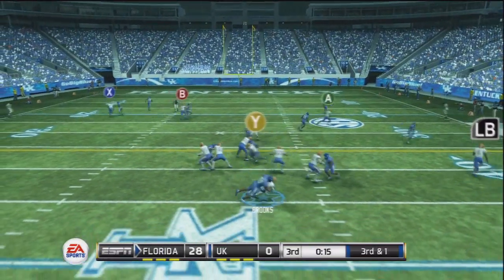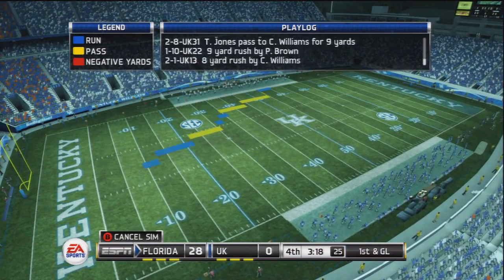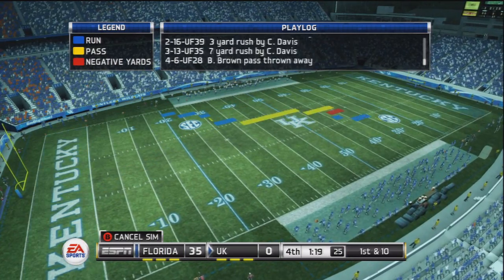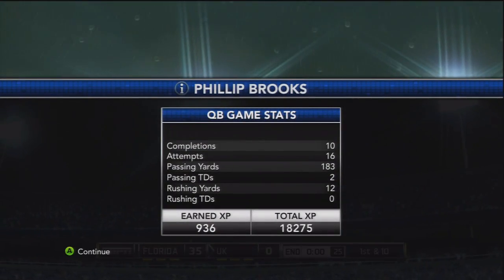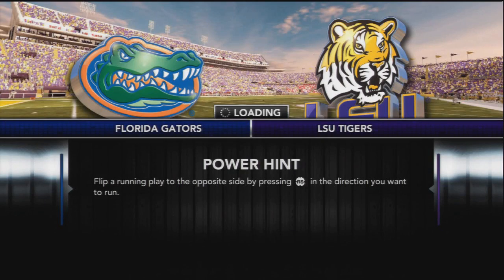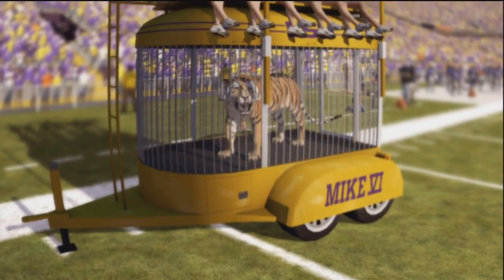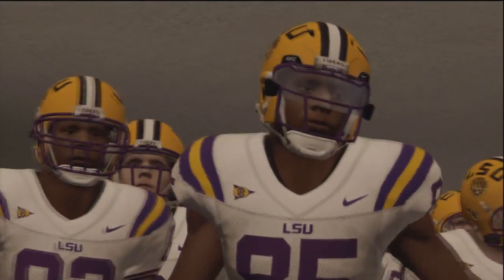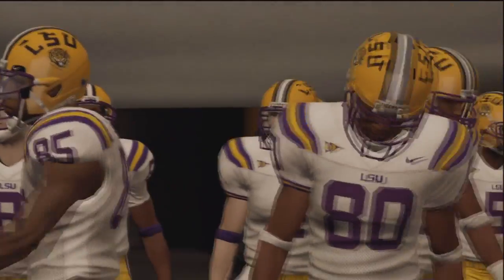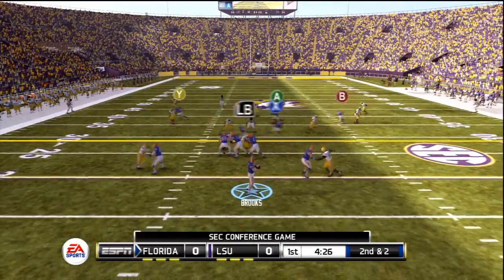On that last play, Brooks would get sacked. He would leave the game for the remainder. Florida would go on to win 35-0, but Brooks will be back for the next game — he was just shaken up a little bit. Now it's LSU on the road, and Brooks has never beaten LSU in his career. He's got a lot to worry about with their defense and keeping up with their high-scoring offense. This was a true test for Phillip Brooks and the 5-0 Gators.